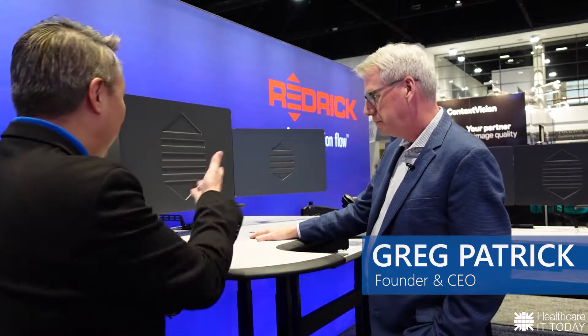Hi, I'm Colin Hung with Healthcare IT Today, and I'm here with Greg Patrick, founder and CEO of Redrick. I am just amazed at this workstation — it looks amazing. Can you tell us a little bit more about your company and what this is?